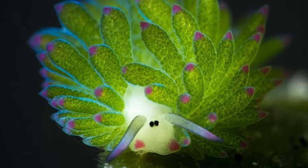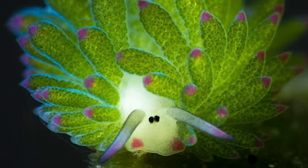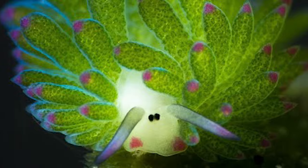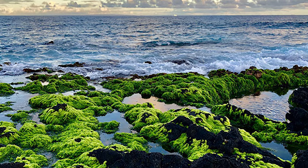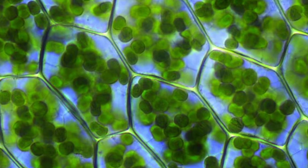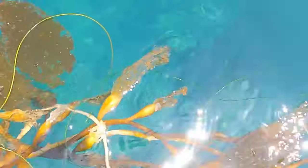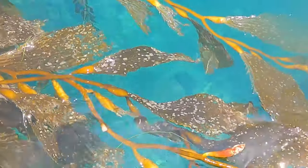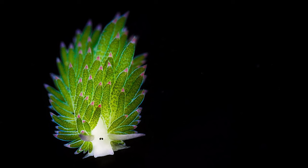Unlike plants, the leafy sea sheep cannot produce its own chlorophyll, so it relies on a special diet to obtain it. They feed on algae, absorbing the chloroplasts from the algae cells and incorporating them into their own tissue. Once they have absorbed the chloroplasts, they can sustain themselves by photosynthesizing, even when there is a lack of food in their environment. This incredible ability allows them to thrive in the nutrient-poor ocean depths.